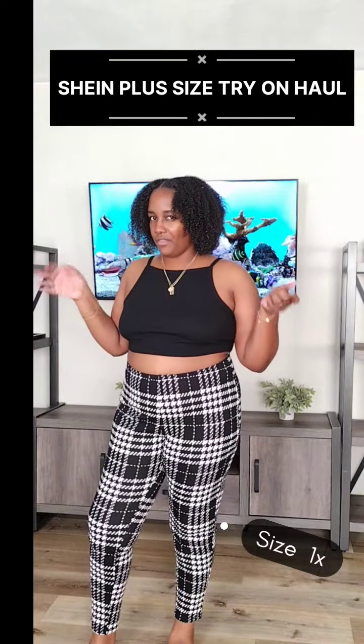I'm 5'7.5", almost 5'8". So if you want to categorize that, that's all. But yeah, this is real cute — a cute little set. Something simple you can just throw on. You can wear a bra or not wear a bra; it's up to you.